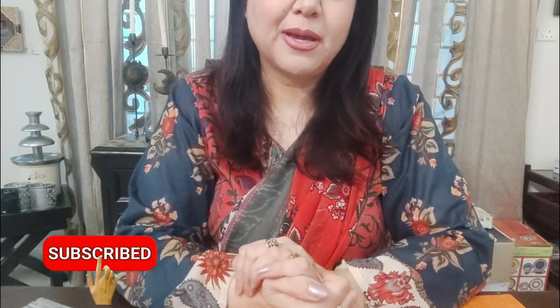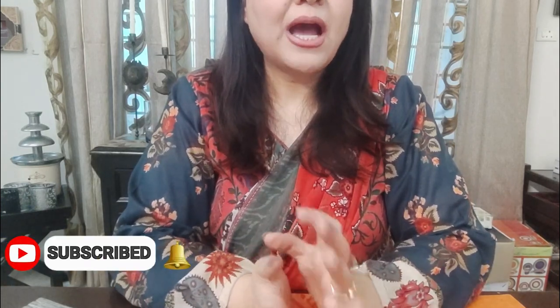Assalamualaikum and welcome back to my channel. How are you all? I hope you will be good. I have many queries.